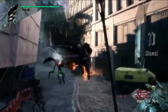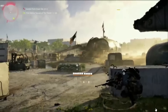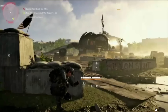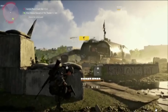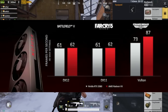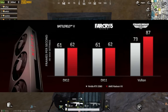AMD ne teen benchmarks nikale hain: Battlefield 5, Far Cry 5, aur Strange Brigade. 4K resolution pe DX12 title Battlefield 5 mein RTX 2080 humko 61 fps deta hai aur Radeon 7 humko 62 fps deta hai. Far Cry 5 mein bhi same situation hai — RTX 2080 61 fps, Radeon 7 62 fps. Vulkan mein Strange Brigade mein RTX 2080 ke 73 fps ki jagah Radeon 7 87 fps deta hai.